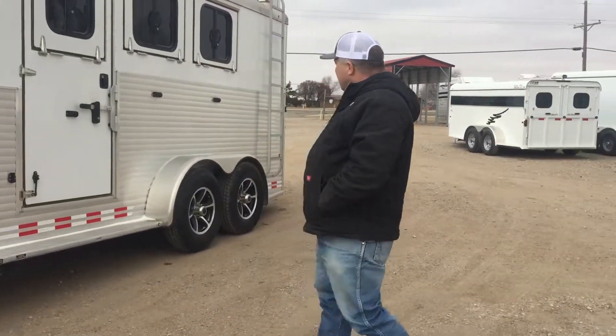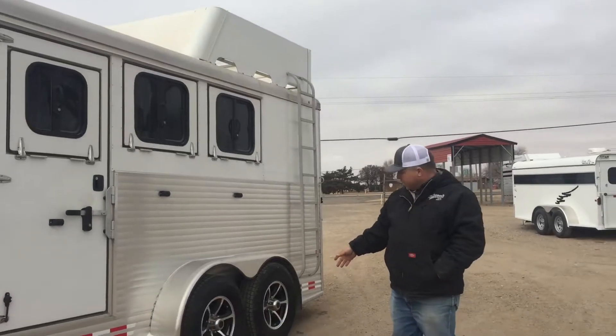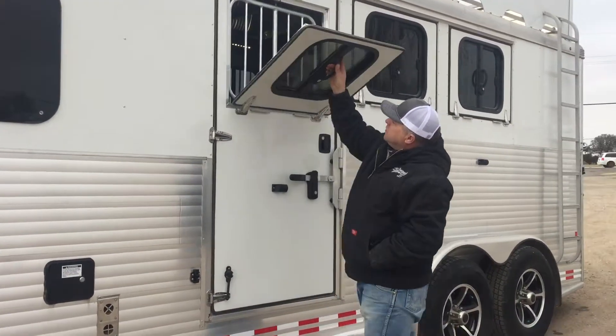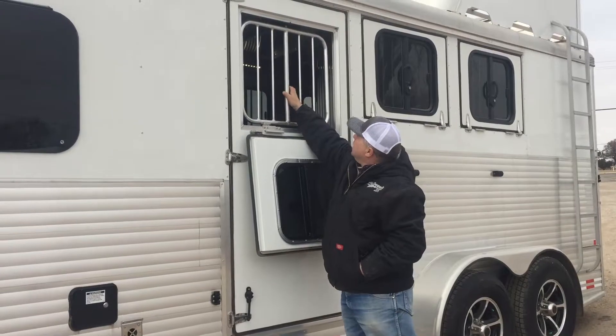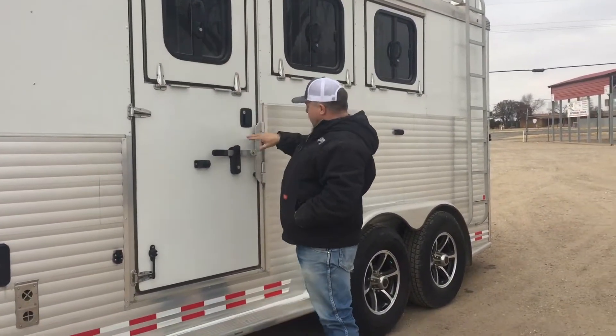Little living quarter trailer, three horse, hay rack ladder, aluminum wheels, nitrogen filled tires, drop down windows on each horse for the grill. Face protection grill for each horse. Escape door on the first horse.